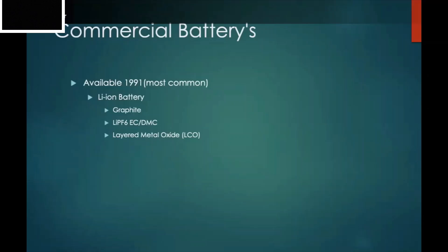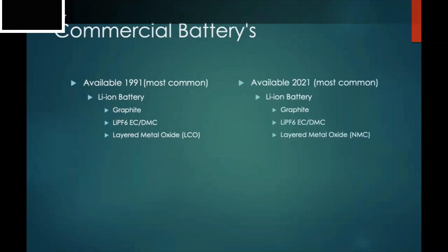That layered oxide cathode, technically lithium cobalt oxide, was what batteries looked like in 1991. Fast forward to today in 2021 — the most common battery still has graphite at the anode, LiPF6 for the electrolyte, and a layered metal oxide cathode. Not a whole lot has changed. What they've done is pull some cobalt atoms out and replace them with nickel and manganese atoms — that's really all that has changed.